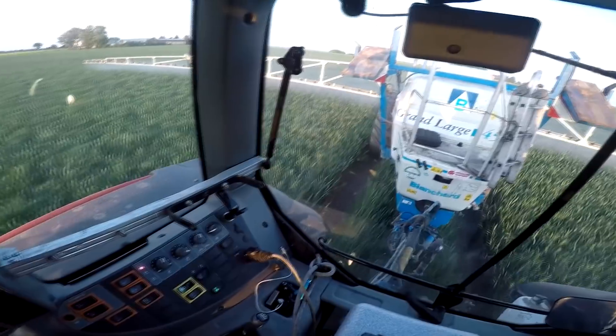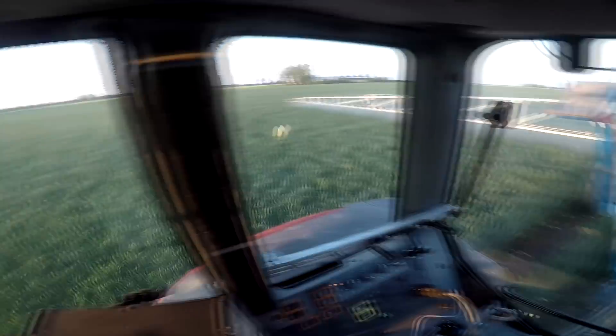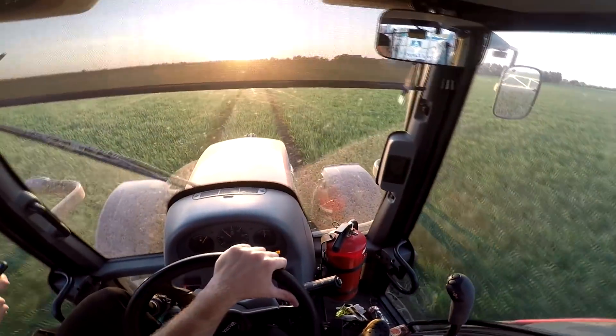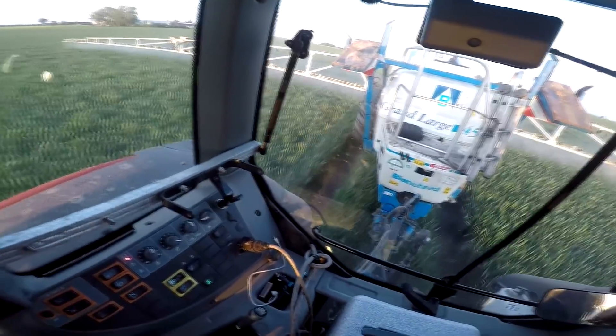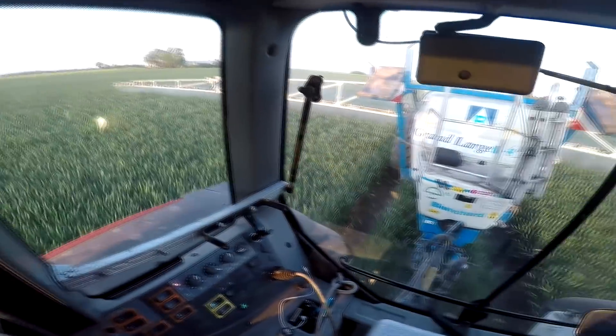We're going with Adexar at 1.3 litres per hectare. Adexar has three active substances: epoksykonazol, piraklostrobina — what was the third? Fluksapyroksad. Fluksapyroksad — and so generally...